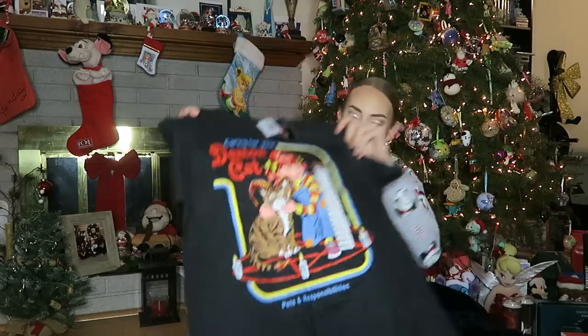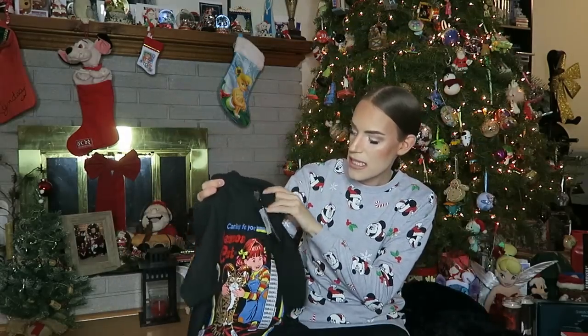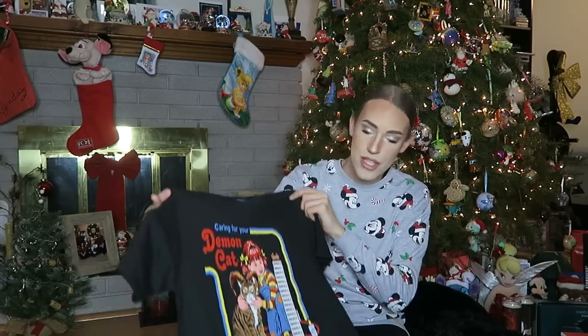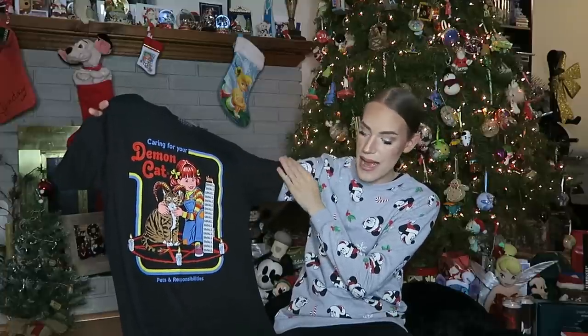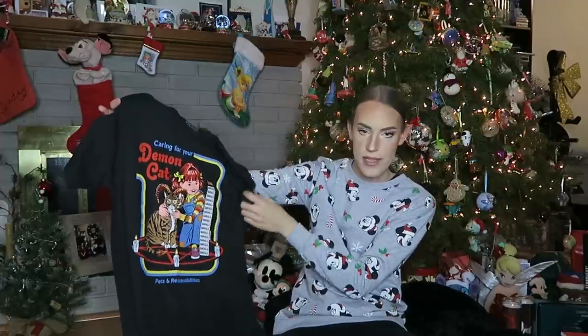Next up, I got this t-shirt — this is an artist named Stephen Rhodes. I've seen these shirts in a few stores like Hot Topic and Spencer's and thought they were so cool, so I asked for some. This one is 'Caring for Your Demon Cat' — it has some responsibilities listed. I love a demon cat. Super cute — I love the colors, they're very vintage inspired. Can't wait to wear that.